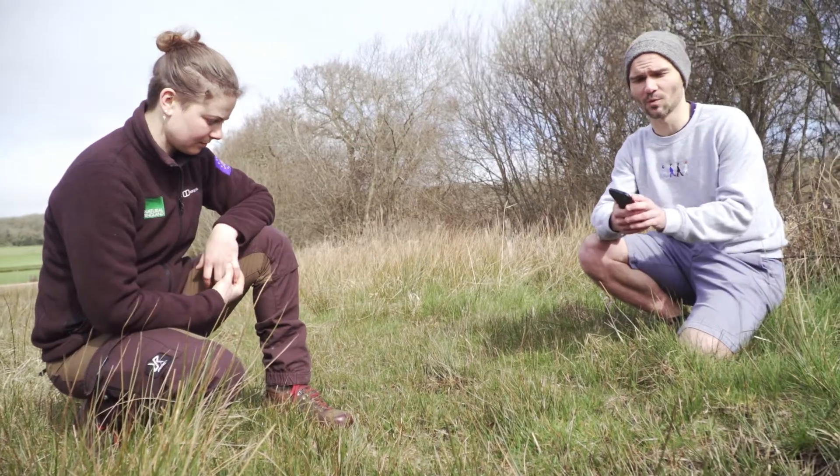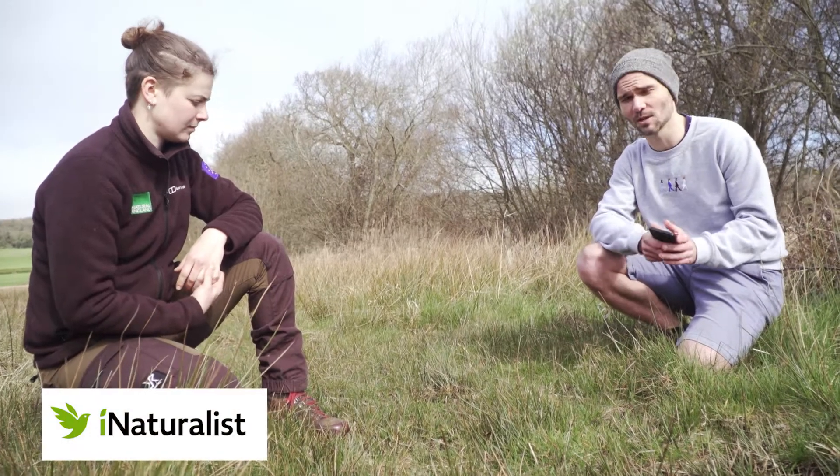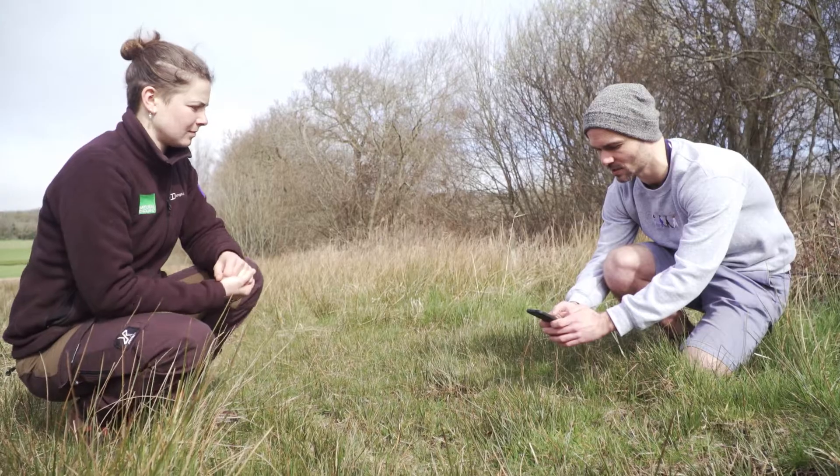The City Nature Challenge - the way that all records are done is through the free app called iNaturalist, which can be used on any smartphone. Just take a photo of it and upload it so that it's added to the database.